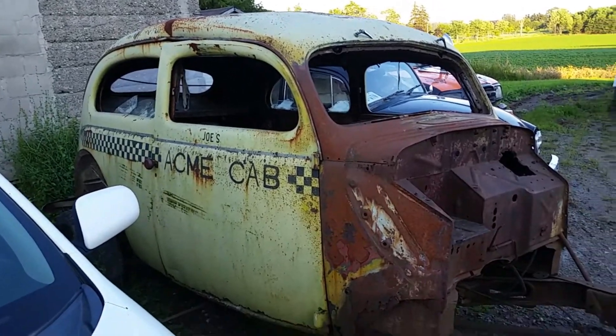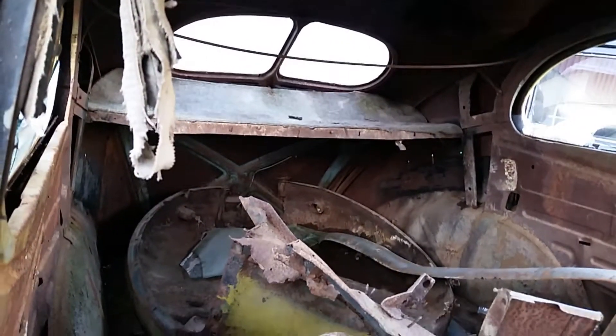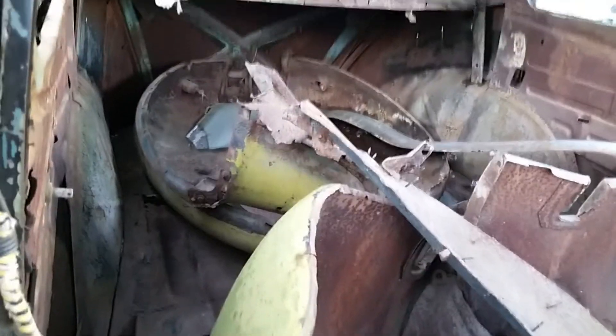There's a shot of the inside of this beast. Not too much left of it, that's for sure. Fenders and everything in here.